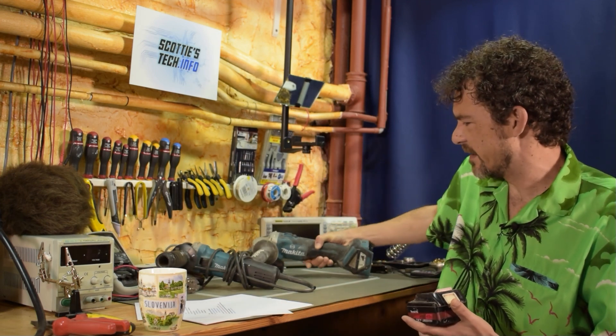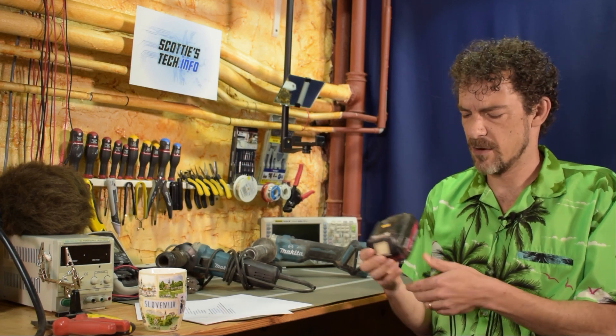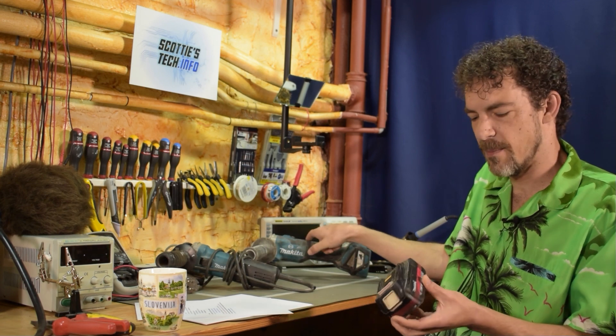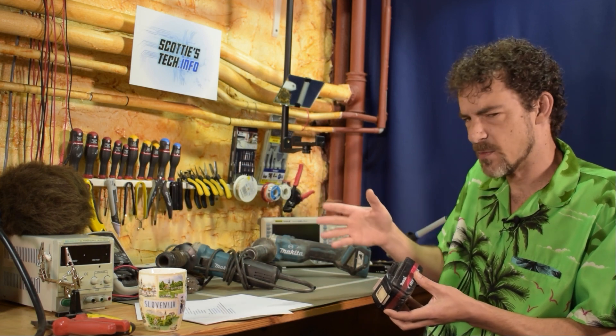The thing is, if this corded grinder is 840 watts, you look at the cordless one and it's 18 volts, 4 amp hours. You do the math: 18 times 4 is 72 watts. But this one is 840 watts and that one is only 72 watts — so the corded one is like 11 times more powerful. How does that work?